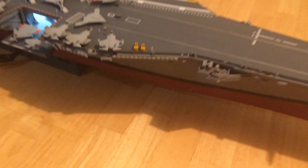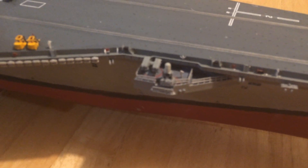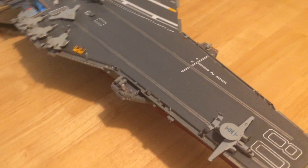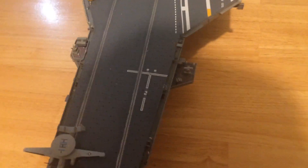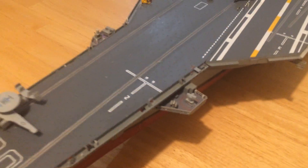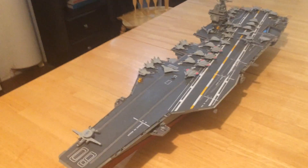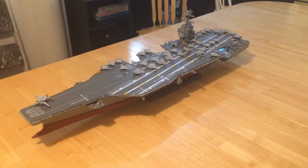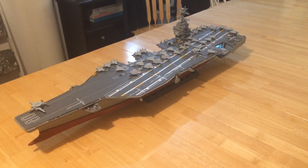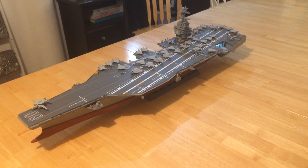Let's not forget the forward sponsons here for the weapons. Another ESSM launcher, another Phalanx on the starboard side. And then on the port side, we have a RAM launcher, similar to the one that was on the starboard aft sponson that we looked at a moment ago. There you have the USS Enterprise CVN-80 in 1/350th scale. Thanks for watching.